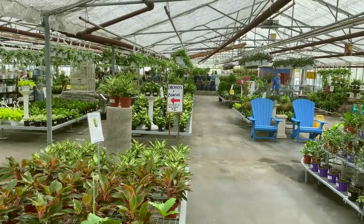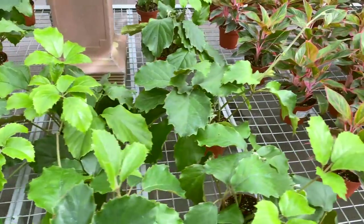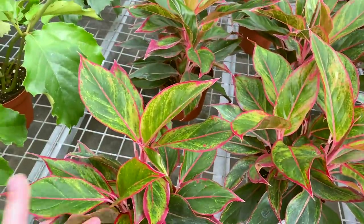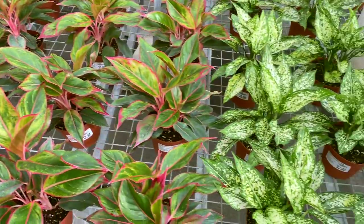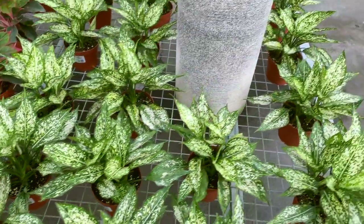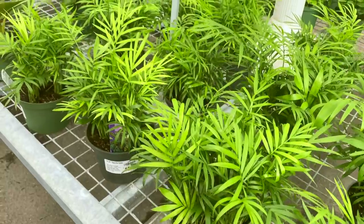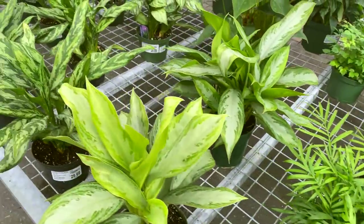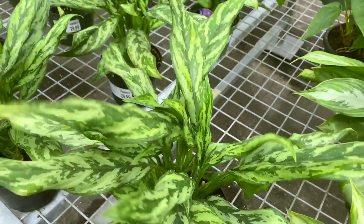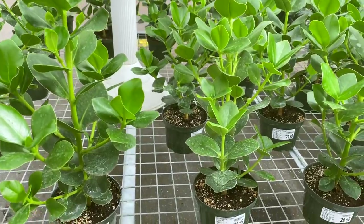We're here at Belgian Nursery. Over here we've got some Vietnamese ivy and some aglaonemas — these are the Creta for $32, really vibrant and healthy looking. And some of these spotted ones, Osaka. Then over here there are some Neanthe Bella palms for $18.99, some Silver Bay Chinese evergreens, the Juliet, and then these guys are the Clusia Rosea Princesses and they are $29.